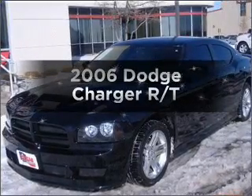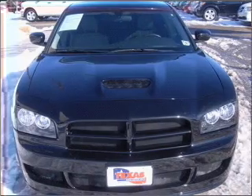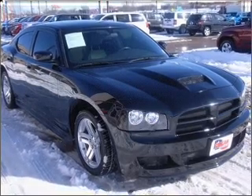Presenting the 2006 Dodge Charger. Travel the roads in style and comfort in this great vehicle, with a powerful 8-cylinder engine that responds smoothly to its 5-speed automatic transmission.